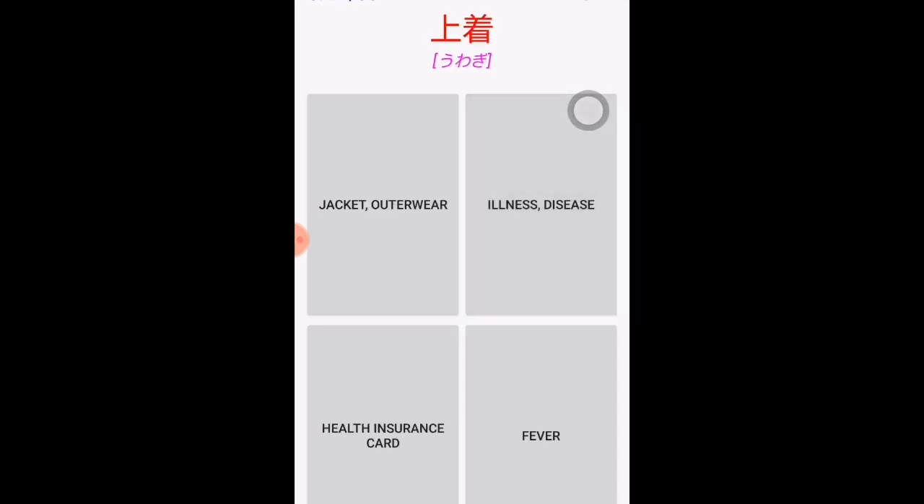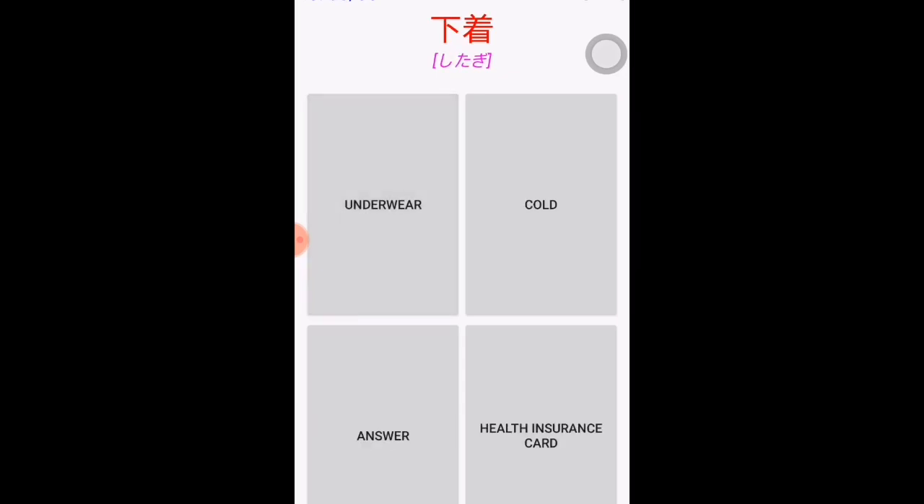'Uwagi' — the kanji 'uwa' means up or outside, so 'uwagi' means outerwear or jacket. 'Shitagi' — the kanji 'shita' means down, so 'shitagi' means underwear.